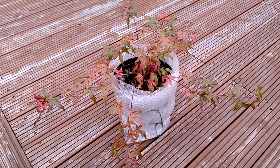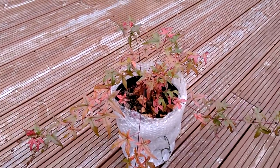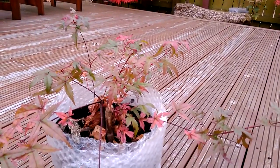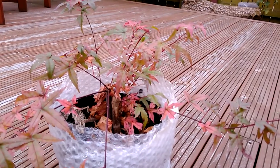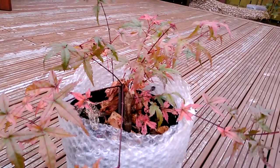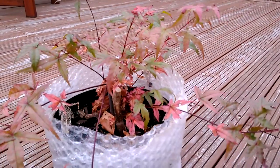This is Acer Beni Maiko on the 5th November 2018. If you've seen this tree in the past year or so, you'll remember it had major dieback problems — some sort of disease where the tree had to keep being pruned back, as it was losing stems and branches which were turning dark brown and totally dead.